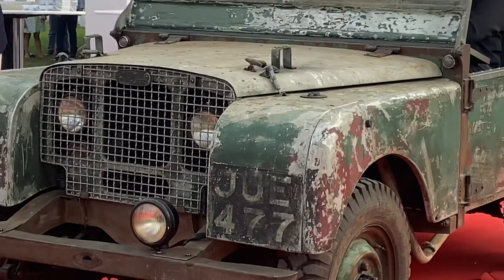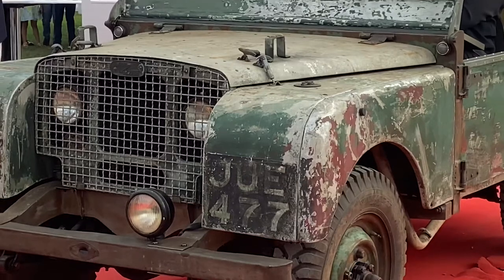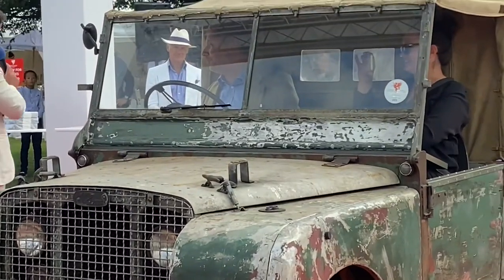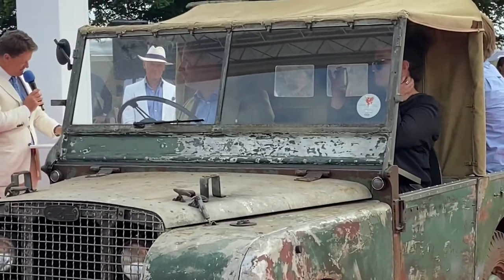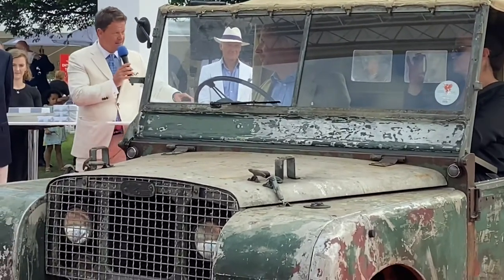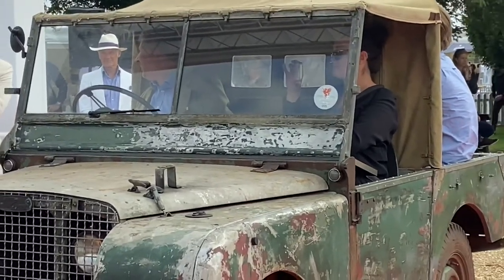And as you say, if it was restored to this condition, it must have been in pretty poor condition before. The registration number, as you can see, is JUE 477, so it's known as DEWE. It was originally intended for King George VI, but it remained with the Land Rover Company and somehow found its way to a farm in Northumberland where it was found.